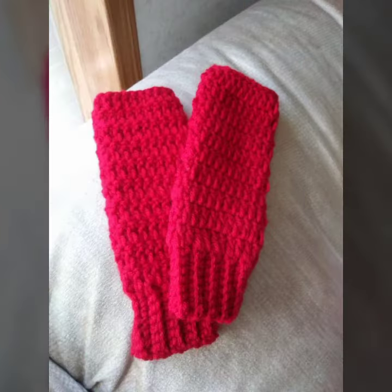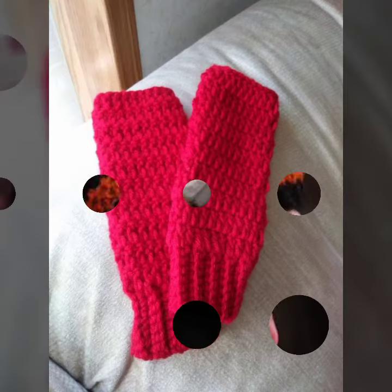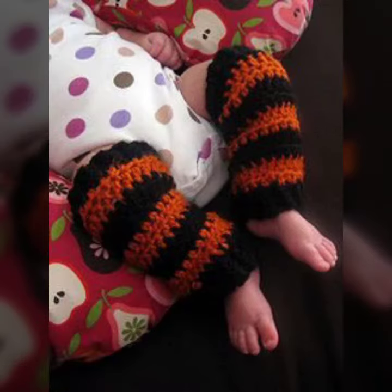If you want to buy these very beautiful baby crochet leg warmer designs, then I will tell you some website names, like expressdward.com, etsy.com, and Amazon.